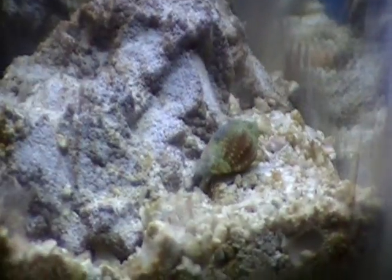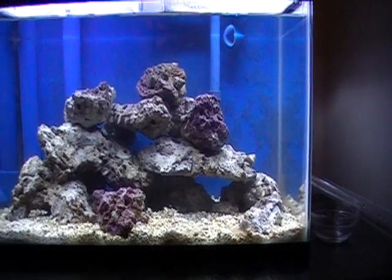It looks like the orange guy is eventually going to make it — he's on the right track now. Anyway, take care. Good luck with your reefs.